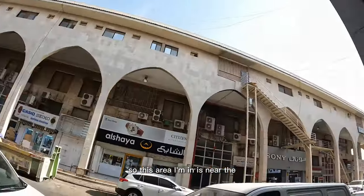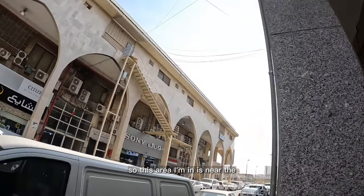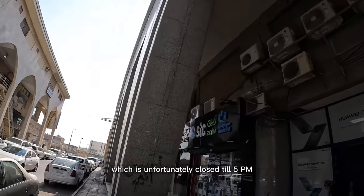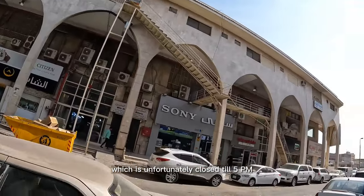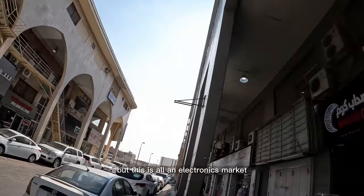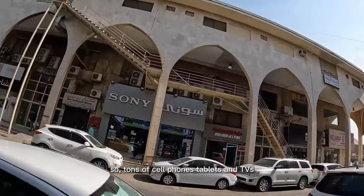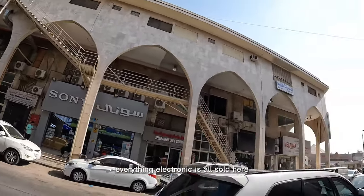The area I'm in is near the National Museum, which is unfortunately closed until 5 p.m. This is an electronics market — tons of cell phones, tablets, TVs, everything electronic is sold here.